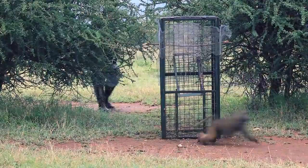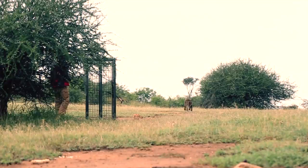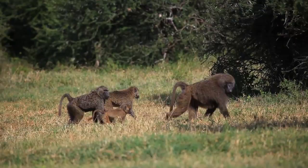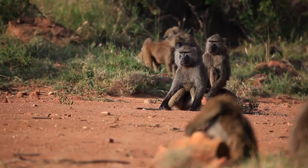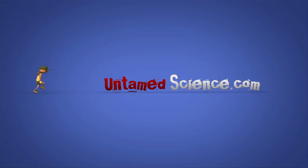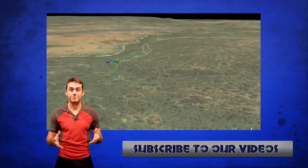Once the collars are on and all the other data is taken, the baboons can be released. By having simultaneous tracking data on all of these different individuals, we're going to be able to understand the interrelatedness of their decisions and behaviors in a way that no one's ever been able to do before. And this data right here represents the first data coming back from tracking the baboons.